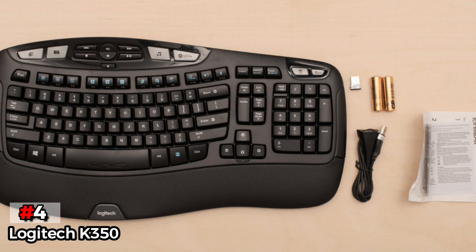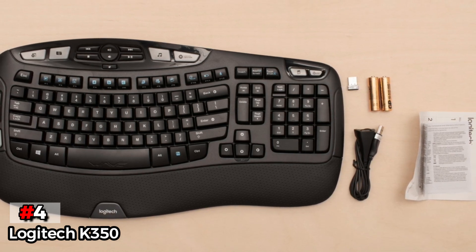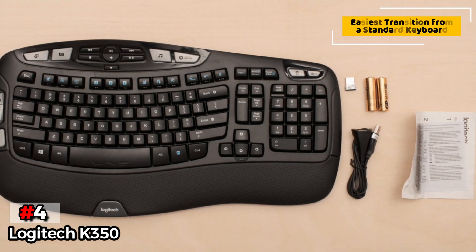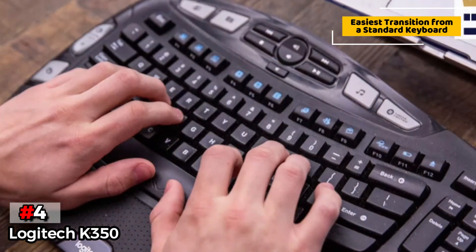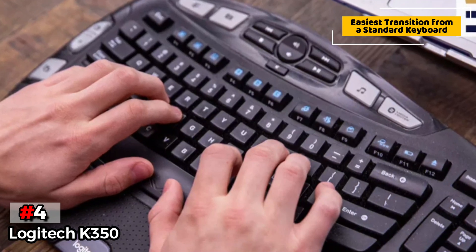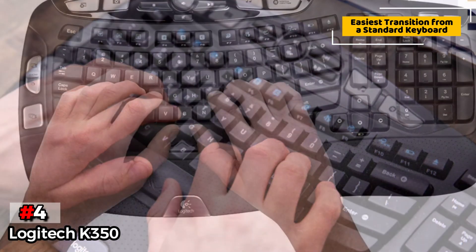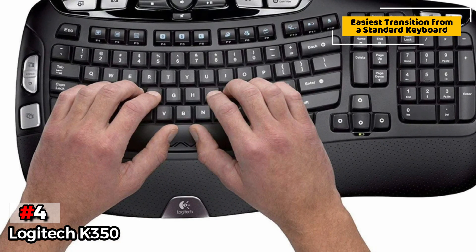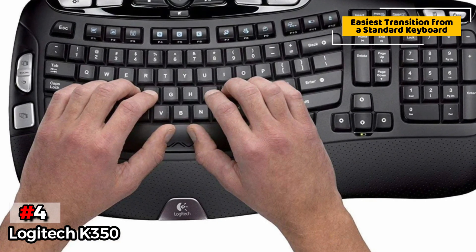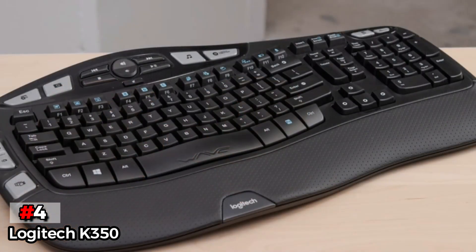Up next in fourth place is the Logitech K350 Wireless Wave Keyboard. For those who are a bit wary about fully committing to a completely different hand and wrist positioning than they're used to, we recommend the Logitech K350 Wireless Wave. This device offers a mellow amount of articulation compared to a standard or laptop keyboard, so it doesn't take much getting used to. If you're into shortcut keys and media keys, the K350 has you covered, with large buttons either pre-programmed or ready to be programmed for an assortment of tasks.